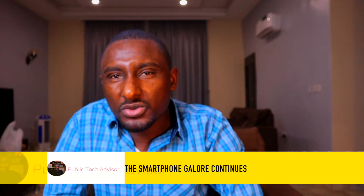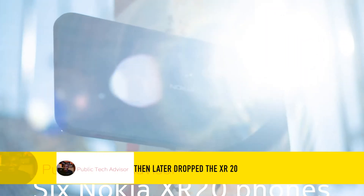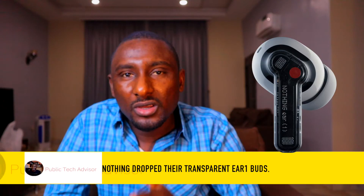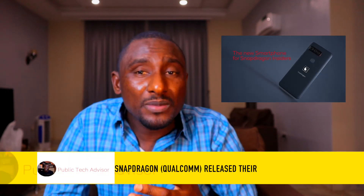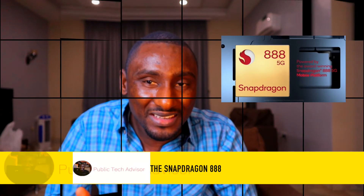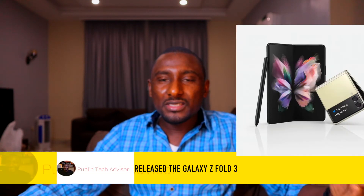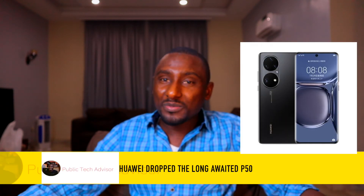The smartphone galore continues. Nokia came with the G10 and G20, then later dropped the XR20 — a military-grade phone designed to withstand the most rugged conditions. Nothing dropped their transparent Ear 1 buds for their fans. Snapdragon released their highly specced smartphone for insiders to showcase their latest processor, the Snapdragon 888. Then in August, Samsung went for another round and released the Galaxy Z Fold 3 and Z Flip 3, while Huawei dropped the long-awaited P50.